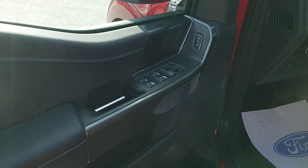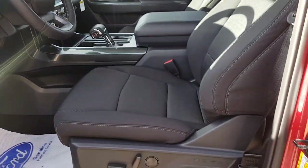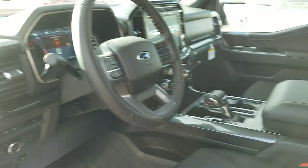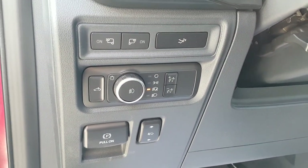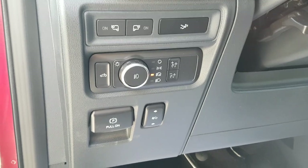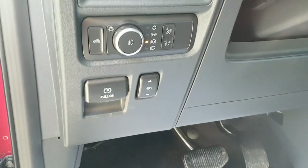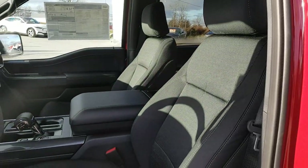Coming around to the front of the truck, you have the driver's side door with plenty of storage, as well as your window, mirrors, and locks on the door. You do have a power seat up here in the front for the driver. You also have automatic headlights, controls for the lights on the side mirror where you can drop the tailgate, your parking brake, and this one also comes with power-adjustable pedals, which is awesome.